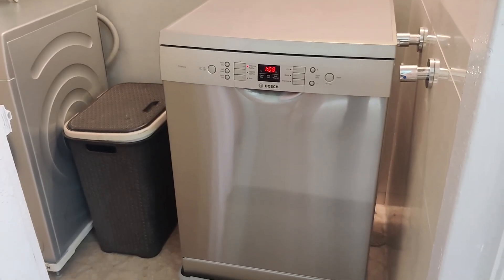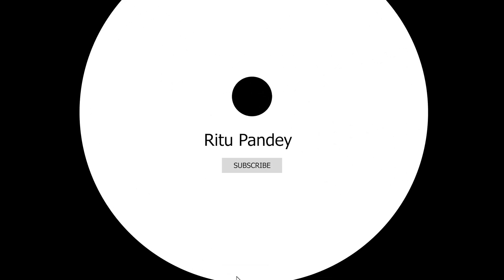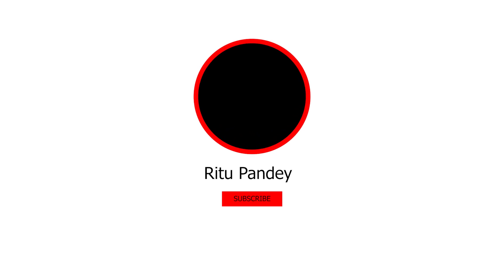You can keep a dishwasher also in the kitchen. I hope that you like the tour and you will decorate your home in a much better way. Thank you for watching my video — please like, comment, and subscribe to my channel.